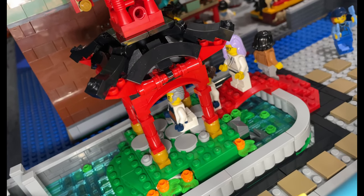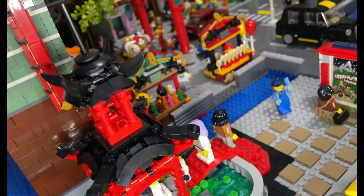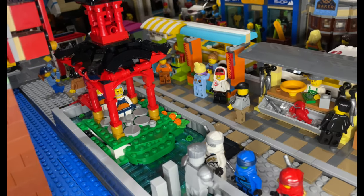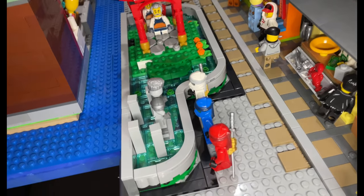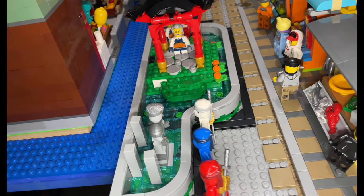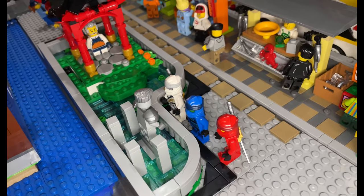You've got the dojo master kneeling inside with the students behind, and I just thought that looked really nice and different from just having a building along this side. I might extend this area when I get the Chinese Spring Festival Gardens — I'm not 100% sure yet, but I'm going to cross that bridge when I come to it.